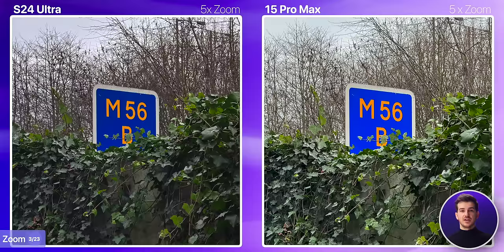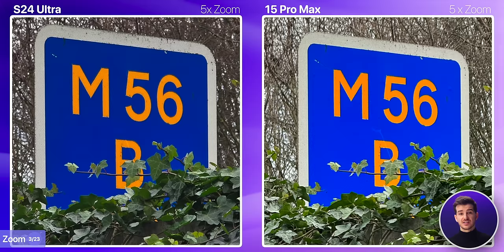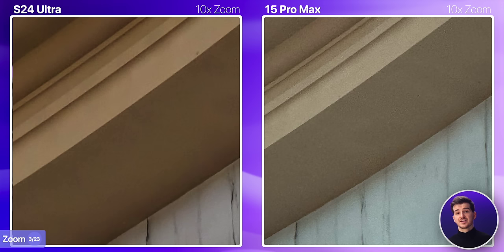Moving on to 5x, which both phones have dedicated modules for, Samsung does a significantly better job. The leaves are way more detailed, there's less noise, and even the colors are far more natural on the S24 Ultra. Moving on to 10x, where both phones would be digitally zooming on their 5x modules, Samsung once again does a much better job. The features of the statue are far more defined, and there's also considerably less noise.